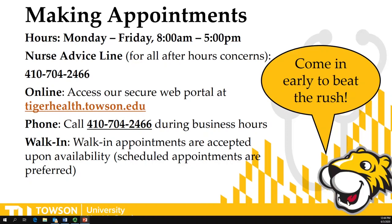The most popular way to make an appointment is online. Students can make appointments through our secure web portal at tigerhealth.towson.edu. They can also call us at 410-704-2466 during business hours. Walk-ins are also accepted based upon availability, but scheduled appointments are always preferred.